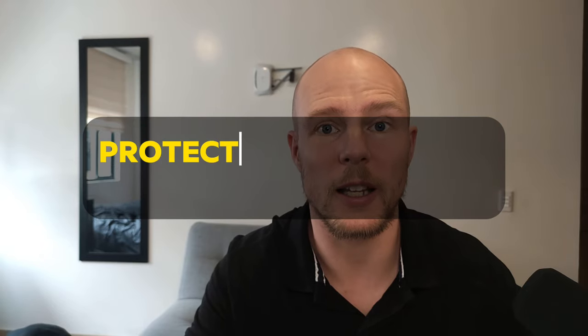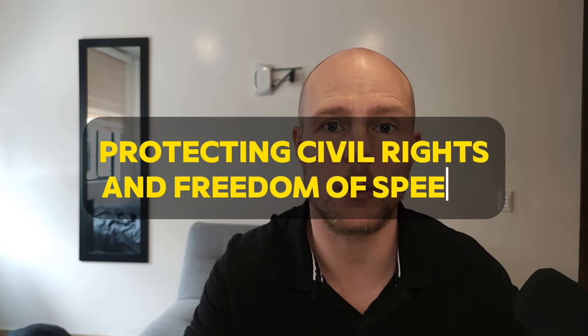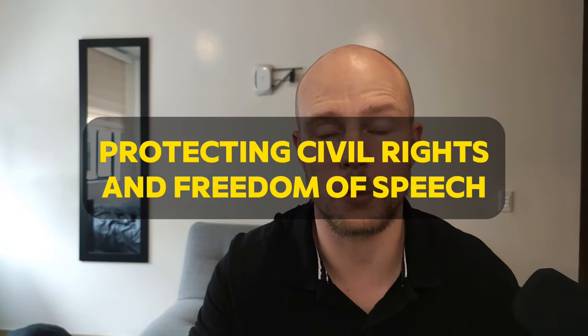There are three reasons why you would still continue to use Cloudflare. Number one is that they have a really good history with protecting civil rights and freedom of speech. So if you're doing anything with that, it might make sense to continue using Cloudflare, because even sketchy things are not getting taken down. So if you have some political speech, you might want to put it in front of Cloudflare, because that will help.